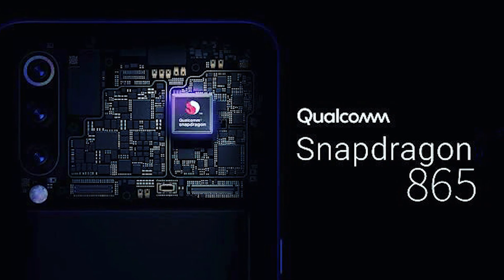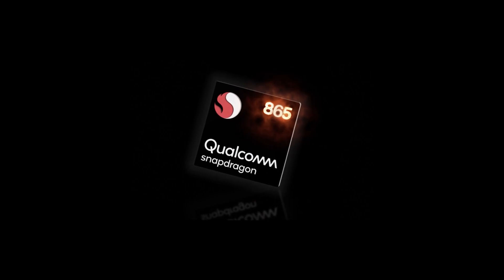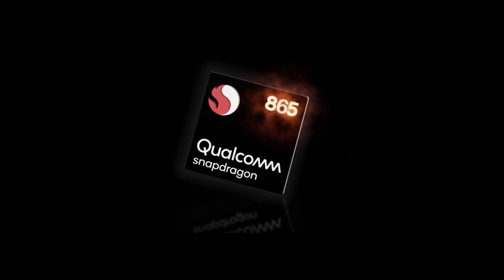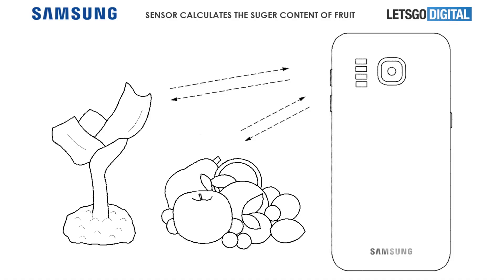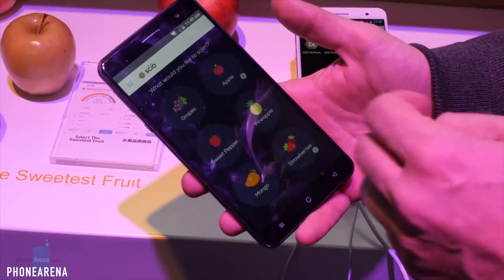The Galaxy S11 might also be the first phone to have a 5-nanometer chipset, which could make it outperform other handsets. Speaking of the chipset, the Snapdragon 865 has been benchmarked with scores that beat any other phone, and it's likely that US versions of the Galaxy S11 will use this chip. Another feature the S11 could pack is a spectrum meter, which could be used to determine the chemical composition of objects.